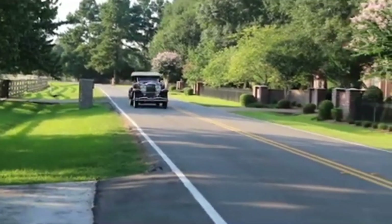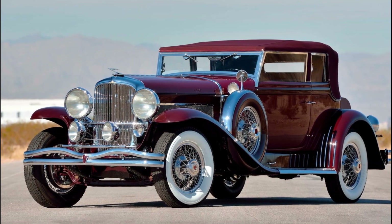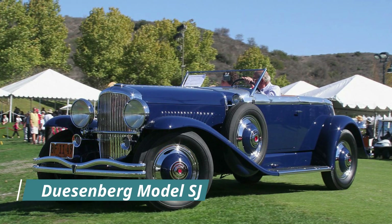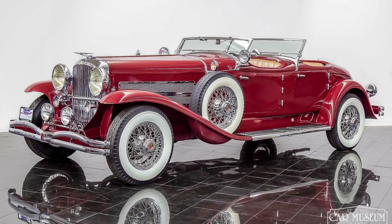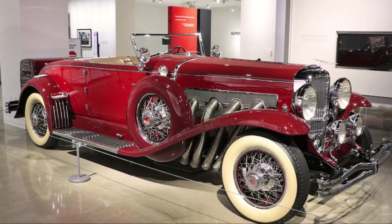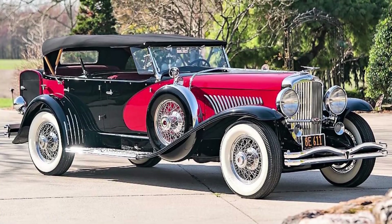Imagine a car that could exceed 140 mph in the 1930s — a car with a supercharged engine, a sleek design, a luxurious interior, and owned by celebrities, royalty, and millionaires. That car was the Duesenberg Model SJ, one of the most remarkable and rare cars ever made in America. It featured a two-door or four-door body style with various designs by different coachbuilders, a length of about 222 inches, a width of about 75 inches, and a height of about 60 inches.